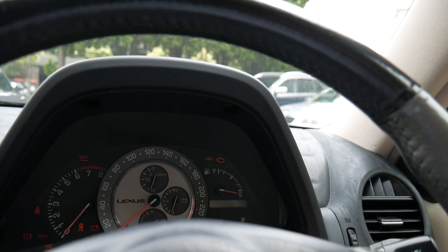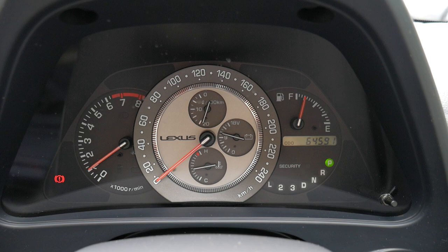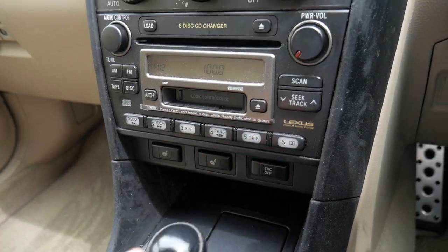Being one of the quietest cars on the road — just have a listen to that. We'll start it up. Just beautiful. No lights on the dash. 64 and a half thousand kilometres, so this is a car that's got a really long life ahead of it. Being a Sports Luxury, you do get electrically heated seats.